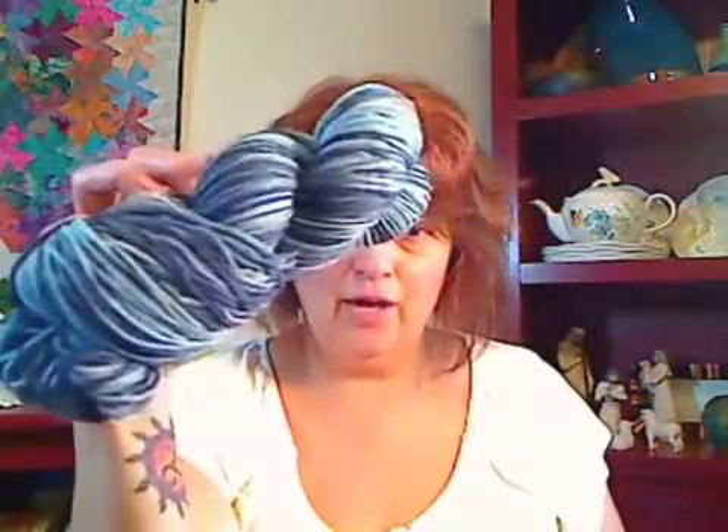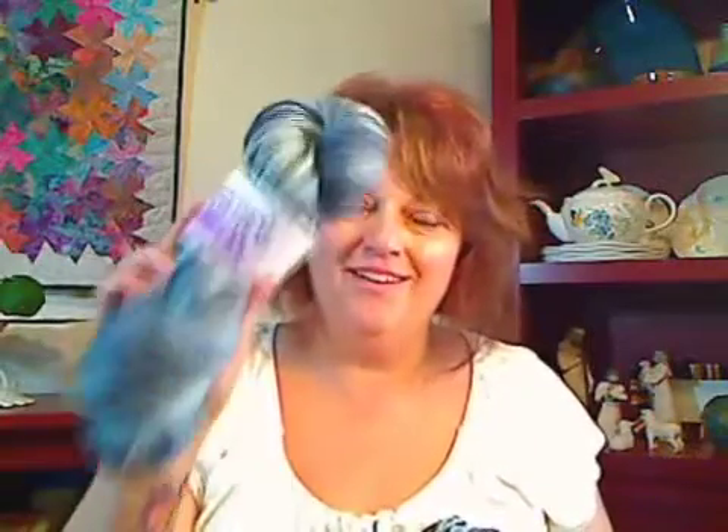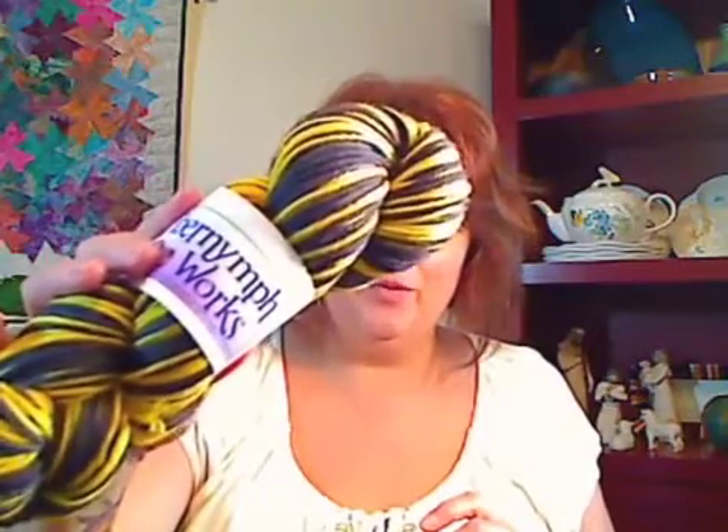Lastly, there will be two skeins of Gunmetal on Heavenly. This is the only colorway I have on my MCN base this week. I also happen to have two skeins of it on Cozy, which is my worsted weight base. I did inventory this week — I do this every so often just to make sure what's on the shop website jives with what I've got on my inventory shelves. These two skeins have been sitting on my shelves for quite a while and never made it into the shop inventory. So there's Gunmetal in Cozy as well as in Heavenly — fingering and worsted weight. Also on worsted weight, this is Bumblebee. I have two skeins of it — it was dyed for an order that turned out to be the wrong order. Long story. I ended up with two skeins of Bumblebee, so I'm just putting those in the shop too, and they're also on Cozy.